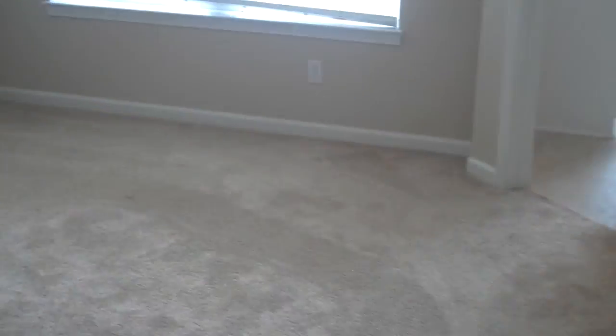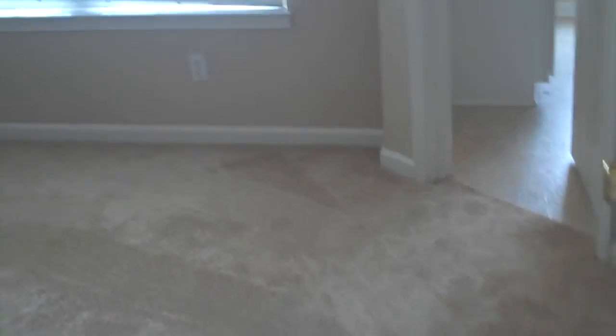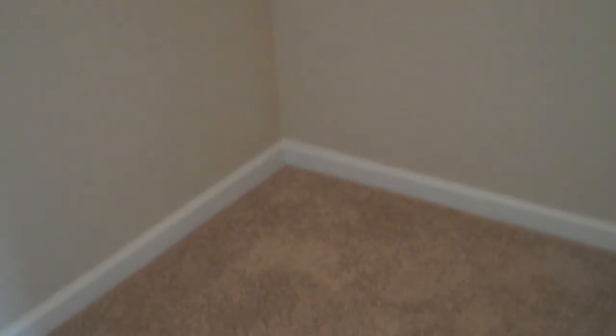And lastly, the second bedroom. This room has a large walk-in closet and a little bit more space than the other bedroom. Take a peek at the walk-in closet here — lots of room.